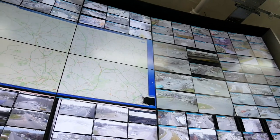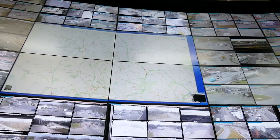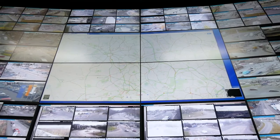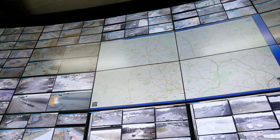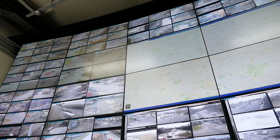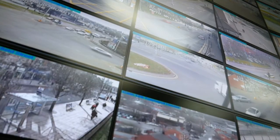So what you're looking at here is the wall map, and basically this displays all the CCTV imagery that we have to directly support our role in managing traffic across the Black Country area. We have in the region of 150 cameras located principally through Wolverhampton, Walsall, and Dudley, with a few cameras dotted through Sandwell.